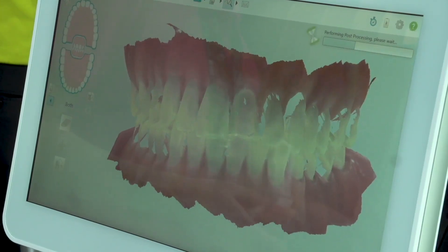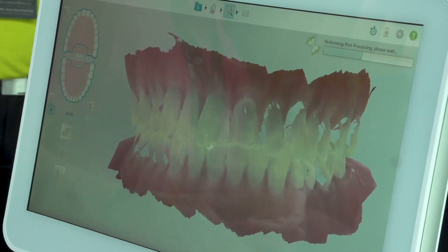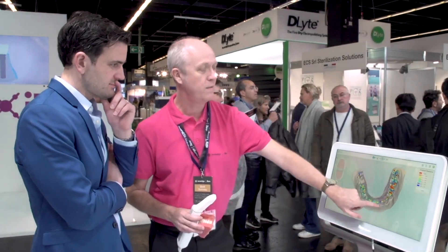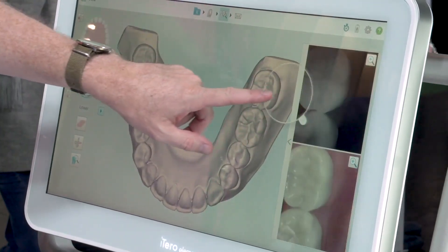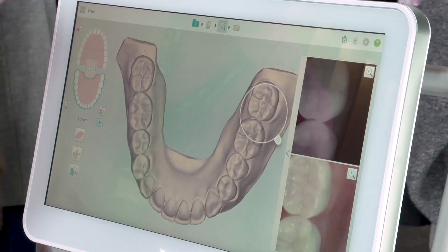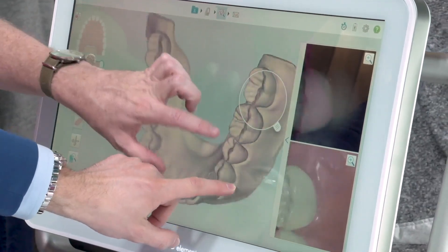And then you can treat with Itero, and you can use any procedure — any restorative procedure for crown, bridges, implants, and of course any orthodontic procedure with the best platform in the world between Itero and VitaNight. And after you treat, you can monitor with applications like progress assessment. So what we see is moving to digital, and with that you can do everything with the scanner, be more efficient, and grow your practice, and create more stickiness for your practice, because the communication with the patient and the experience is very different in digital.